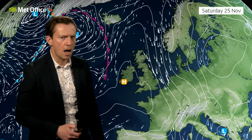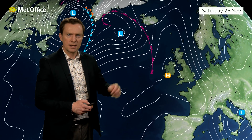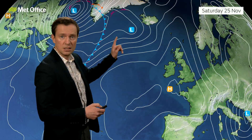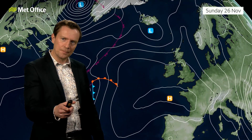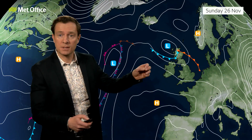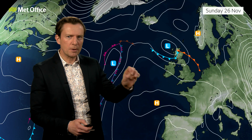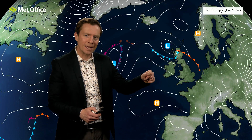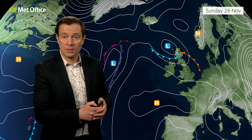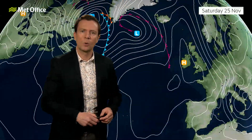What happens during the second half of the weekend is still open to quite a bit of doubt, and it all comes down to this little area of low pressure. It looks innocuous enough and is just going to drift its way northwards during Saturday, but then is likely to drift south during the course of Sunday, pushing between the areas of high pressure. There's quite a bit of uncertainty about exactly how it does that and how much wet weather it brings and exactly where it's going to sit on Sunday.